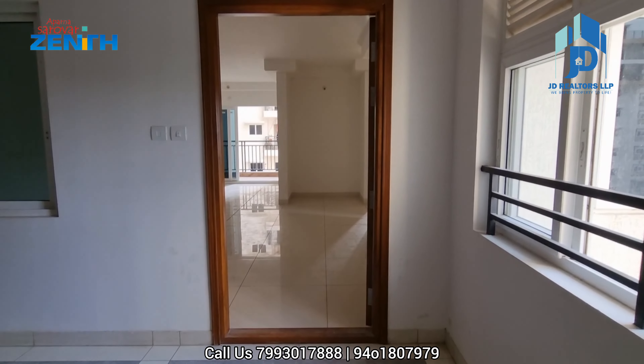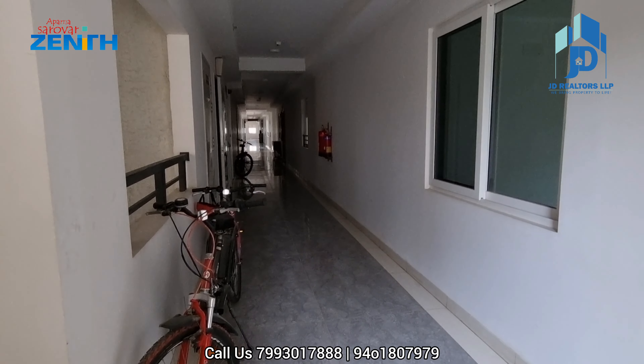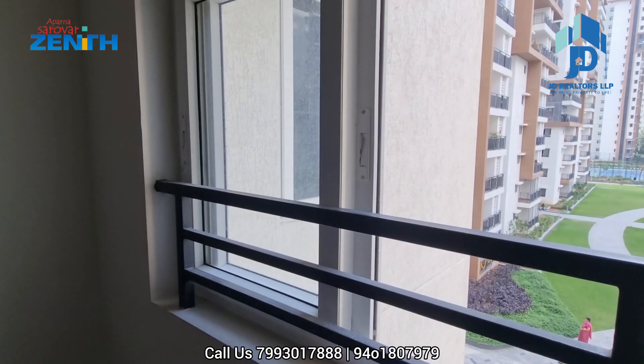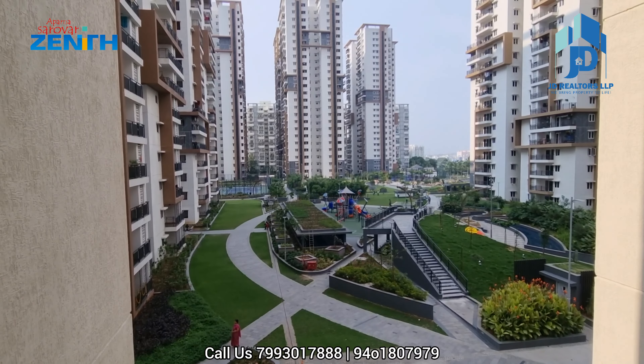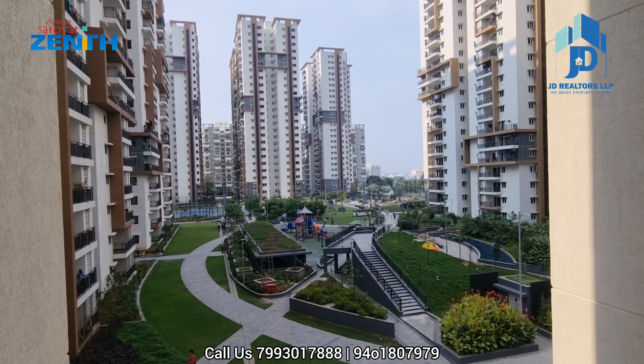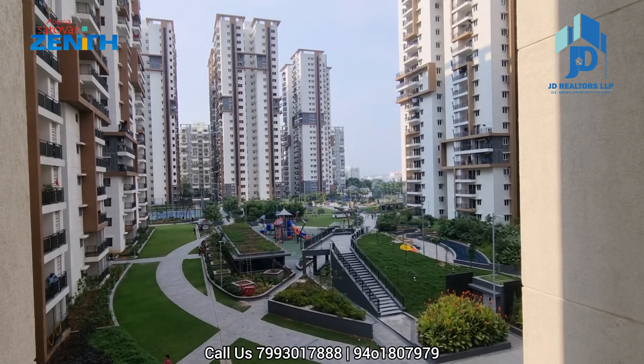From the entrance you can see the corridor. This is the corridor. It is a corner flat — regarding the tower and floor, please call me at the displayed number. You can see this is the Central Park view in Aparna Sarovar Zenith, Nalagandla.